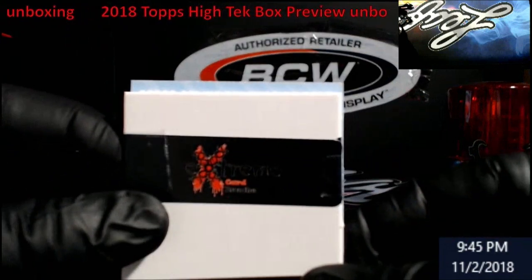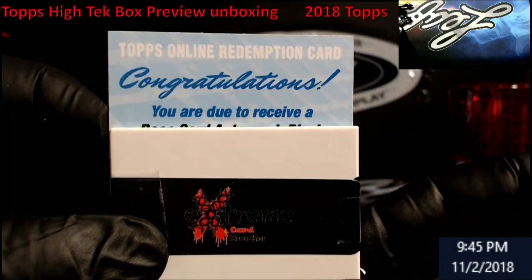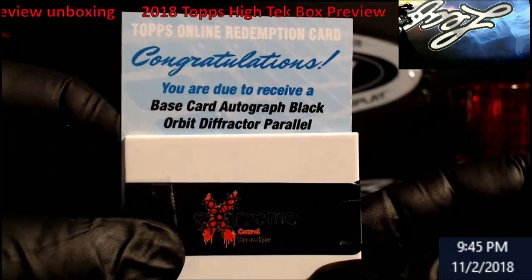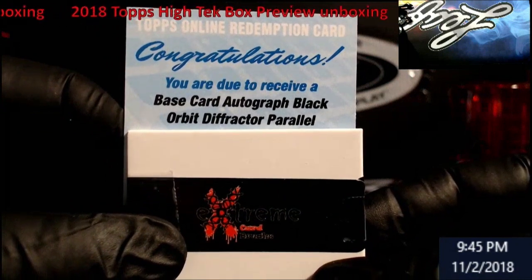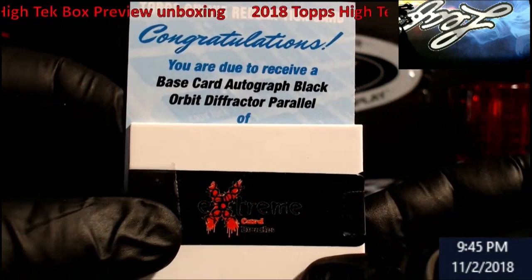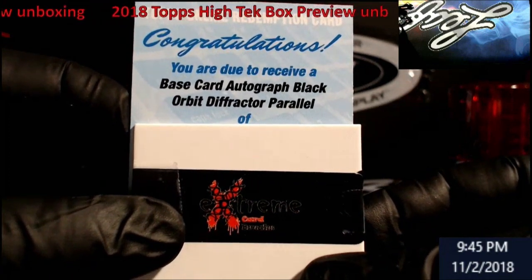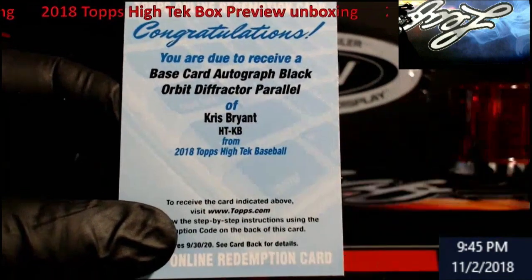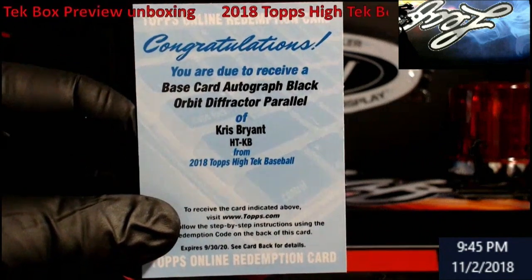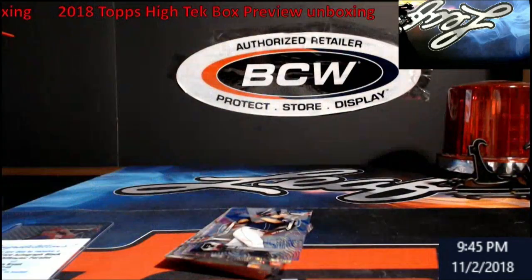All right, you guys ready? Let's see what we got here. Base rookie auto black orbit diffractor parallel — I think black was out of 50. I'm gonna say... either Chris Bryant, because he's been a lot of redemptions. No kidding — Chris Bryant! Wow, what a call. He's been not signing a lot, so he's been in a lot of redemptions. Nice hit! I'm gonna redeem that for sure.